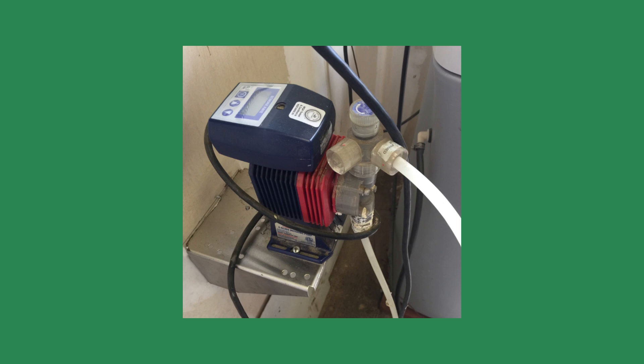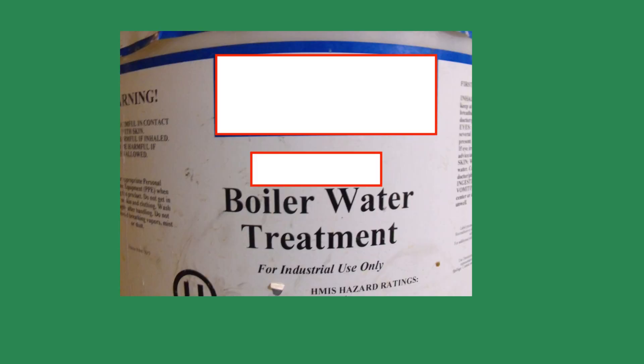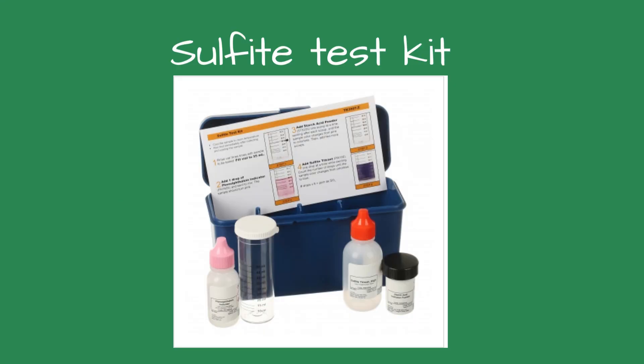I got my answer when I looked at the lines and dates marked with a Sharpie on the 55-gallon chemical drum — they'd used about half the chemicals in the drum in a month. The weird thing is the boiler is always showing low on sulfite. Can't figure it out, Pete said.